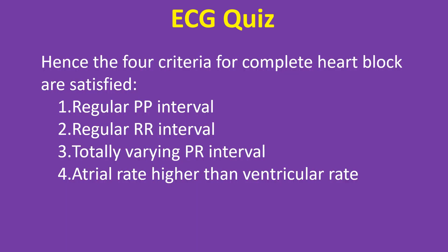Hence, the four criteria for complete heart block are satisfied: regular PP interval, regular RR interval, totally varying PR interval, and atrial rate higher than ventricular rate.